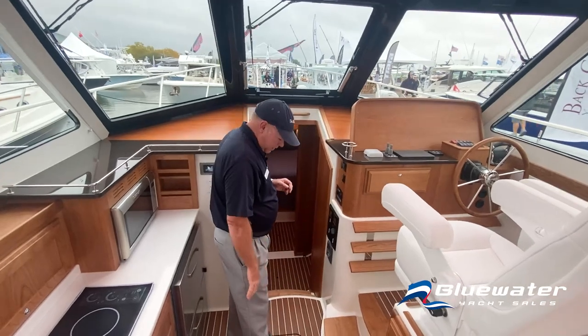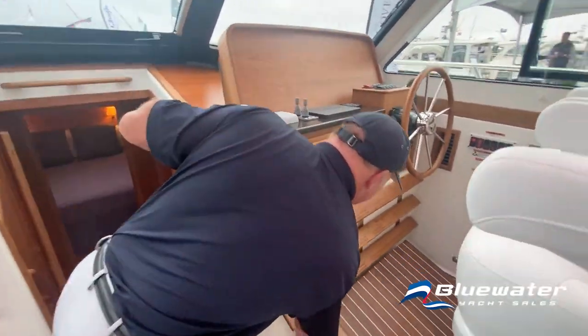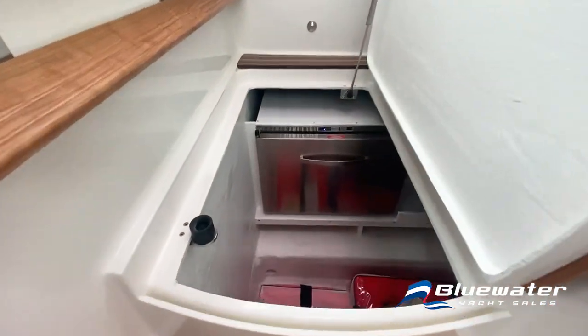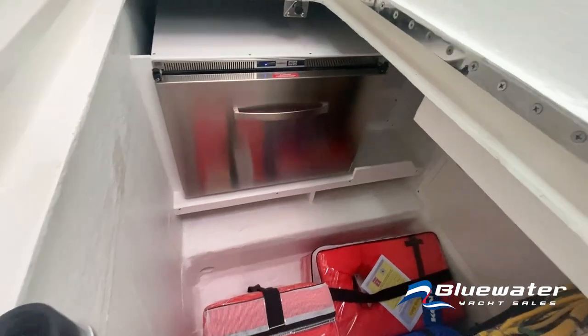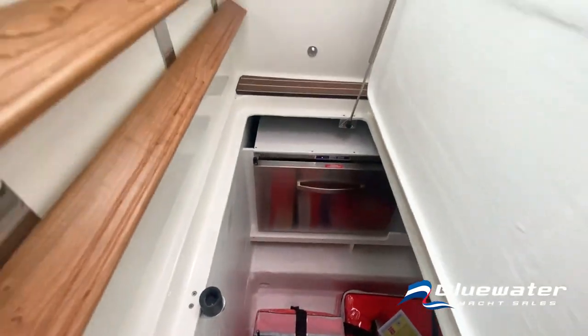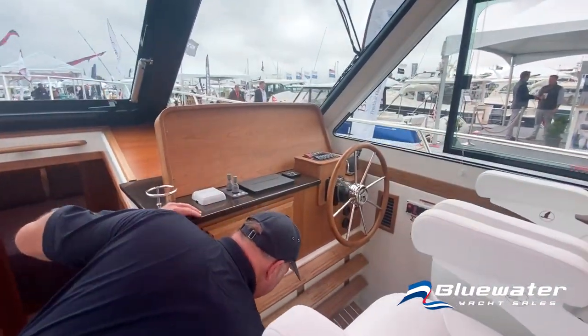Down below underneath the helm area there's a new storage compartment that actually opens fore to aft, where you can put a deep freeze, another refrigerator, an ice maker, or whatever you'd like. There's also lots of storage for bicycles, toys, food, whatever you'd like.